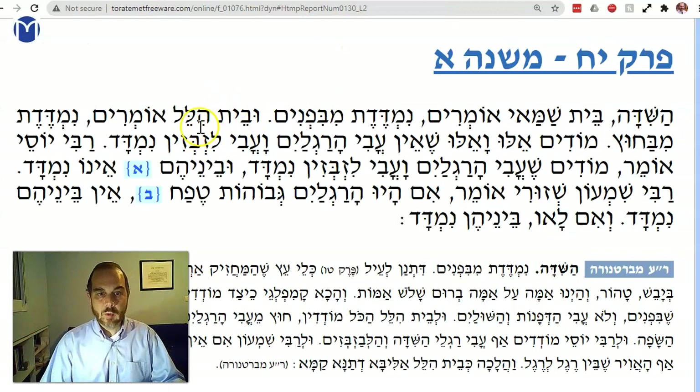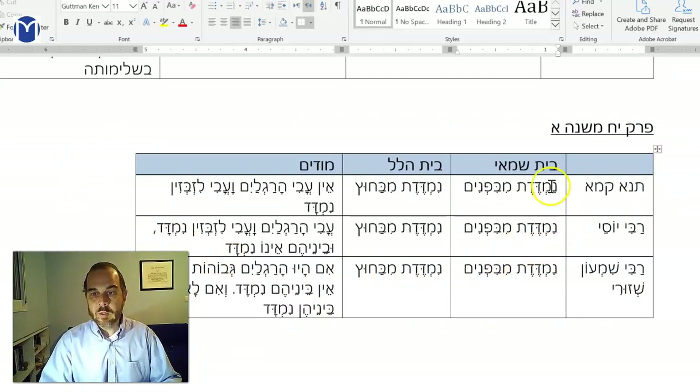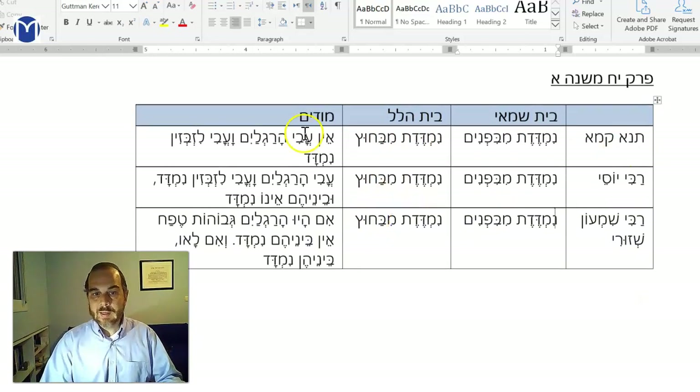Rabbi Yossi says: they agree — modim — that the thickness of the legs and the lisbizim is measured, but the space between them is not measured. I made a little chart: all three opinions agree on some things. The machloket is: Beit Shammai says measure the internal volume it holds; Beit Hillel says measure the whole thing including the walls; and Rabbi Yossi says you do measure the lisbizim but not the space in between them.